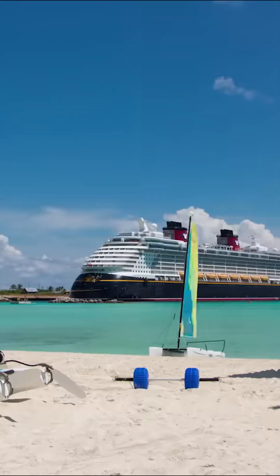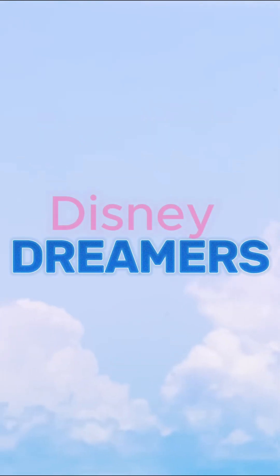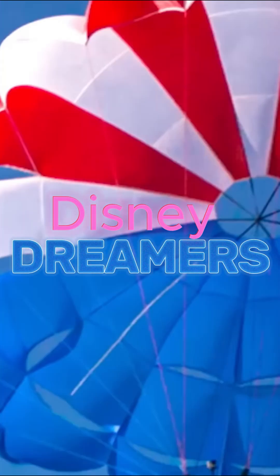Hey Disney Dreamers, the Disney Wonder is almost here and I'm excited. Stay tuned in this video — you might find out something a little bit extra that you weren't originally aware of.